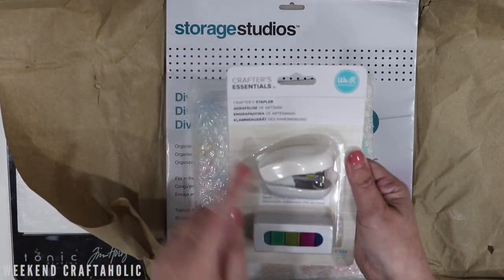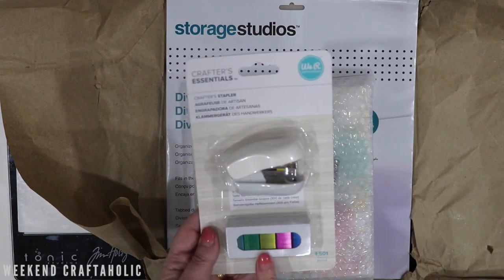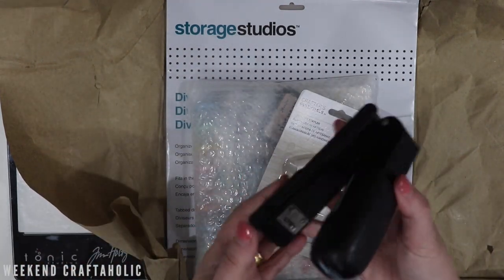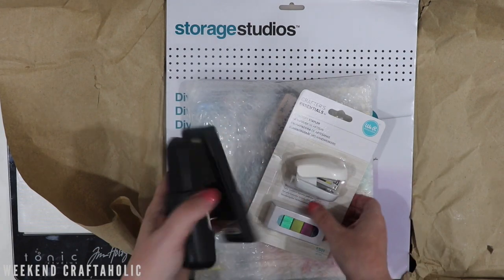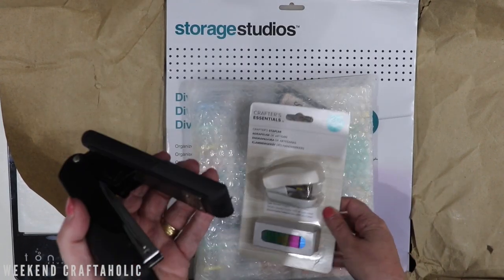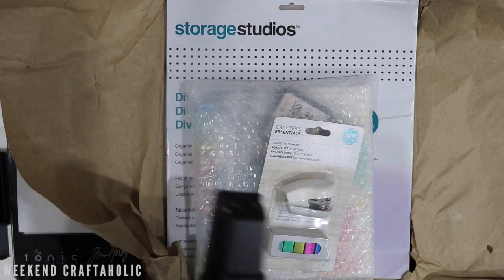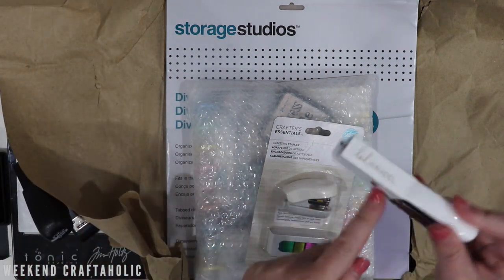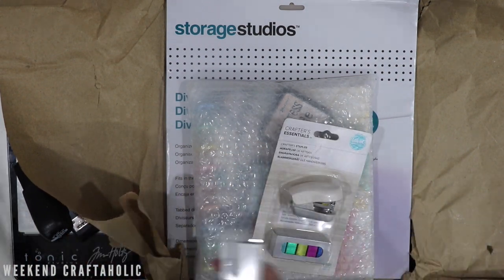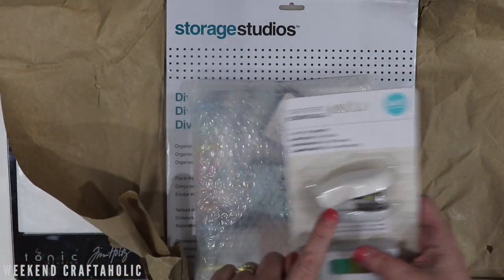First of all, you can see I ordered this Crafter's Essential stapler. I got that because it was pretty cheap — it was $8 and it does come with different coloured staples as well. I have been using my office one from Officeworks and I've been looking for something a little bit smaller. So this will be a great replacement. I did buy a Heidi Swapp one and it just doesn't work, so hopefully this will do the job. I'm a big fan of anything from We Are Memory Keepers, so I'm pretty confident it's going to be a good purchase.